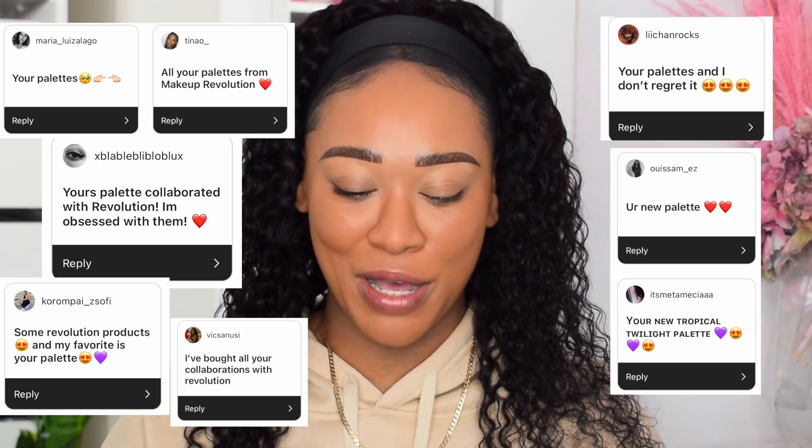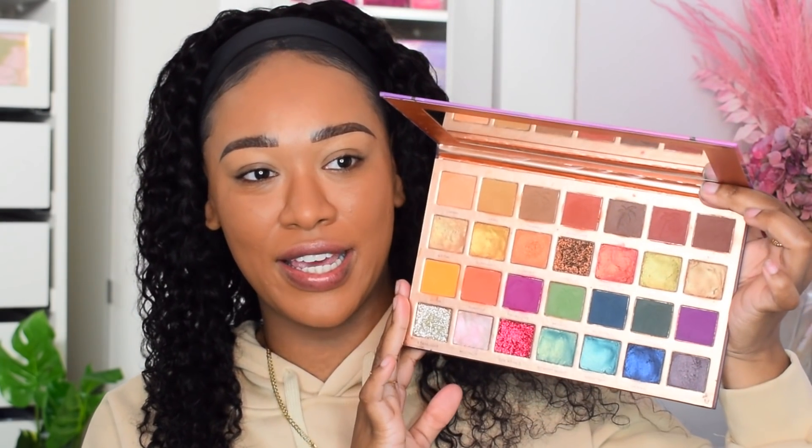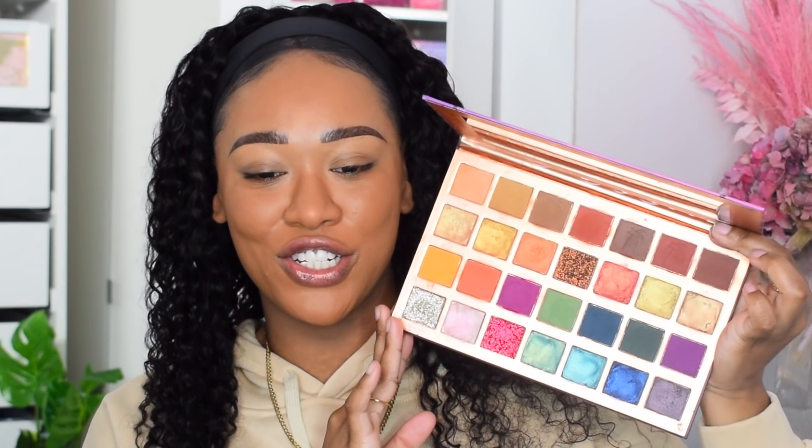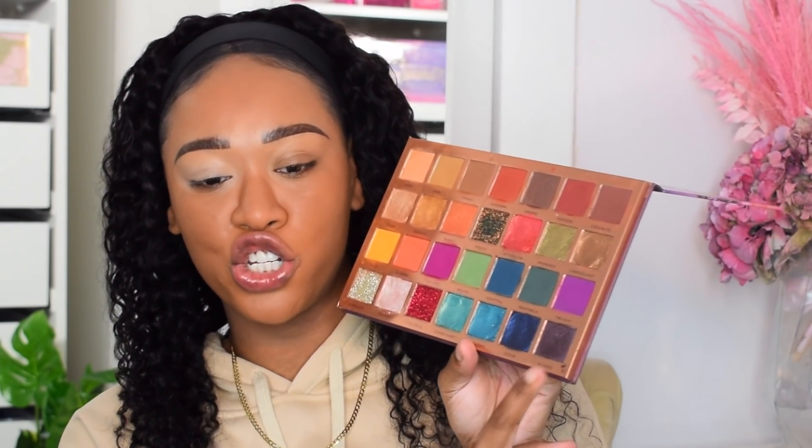Moving on — for eyeshadow palette, nearly everyone said my palettes with Revolution, so I'm going to use my Tropical Twilight palette, which I haven't used in a little while. This launched this year and it's now available at Ulta in the USA, South Africa, Europe, and so many countries. I did a full week of tutorials using it after launch so check those out for inspiration. I'll start with eyeshadow primer — I typically use the P Louise eyeshadow base.